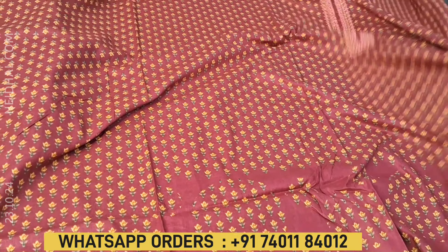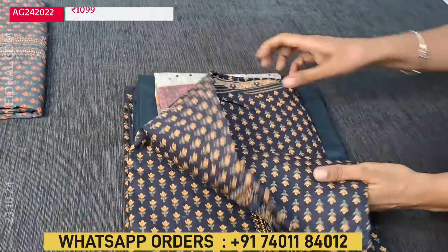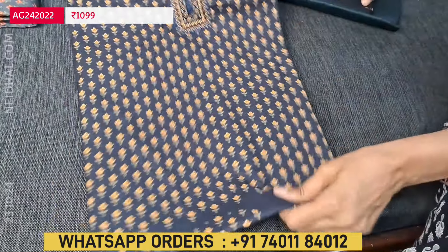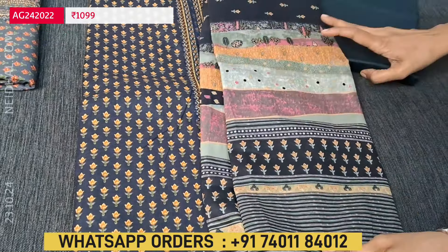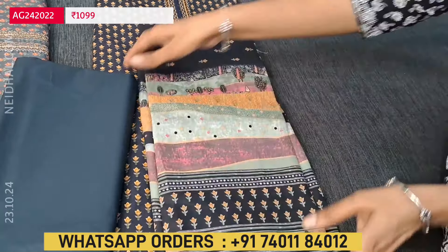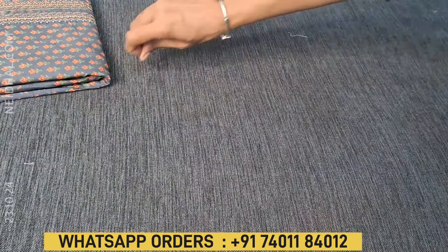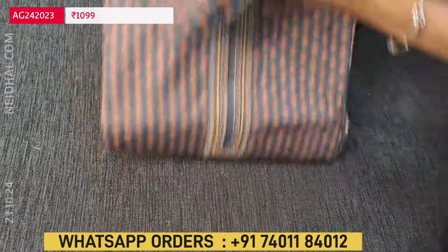It's a beautiful fabric for regular wear. The second color is available in black with the same soft dupatta and matching fabric provided for the bottom. Please refer to the picture posted on our website to place your order. The third color is available in grey shade. So these are the three colors available in satin cotton.